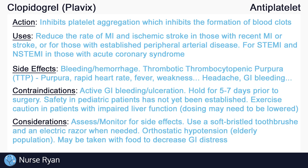And that's about it for the basics of clopidogrel. If this video has helped you out, please consider leaving a like and subscribe. If you have any questions or would like me to review a specific drug or topic, please let me know in the comments and thanks for watching.